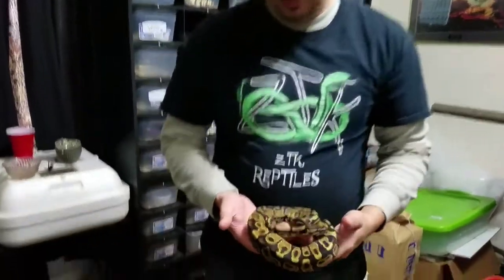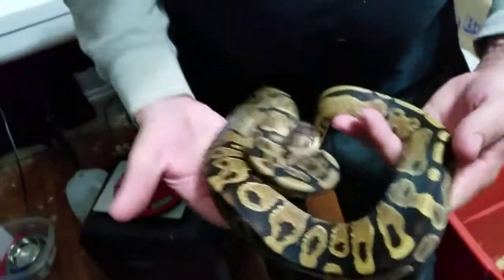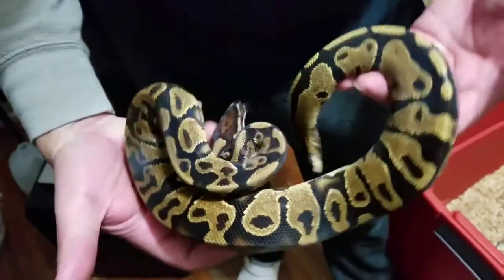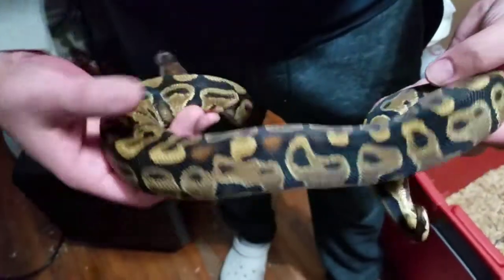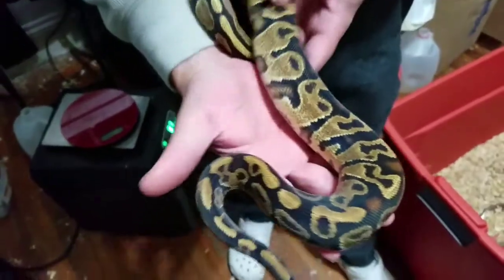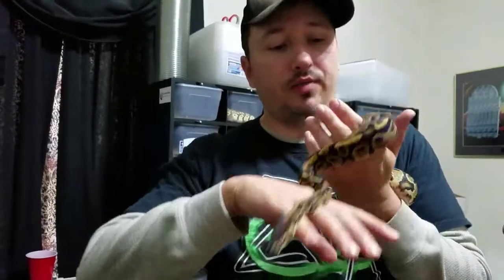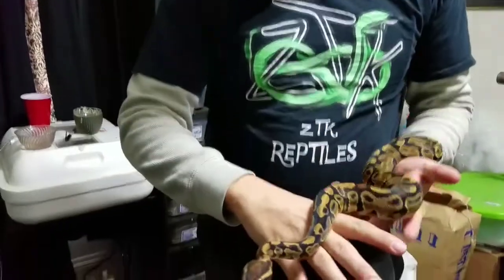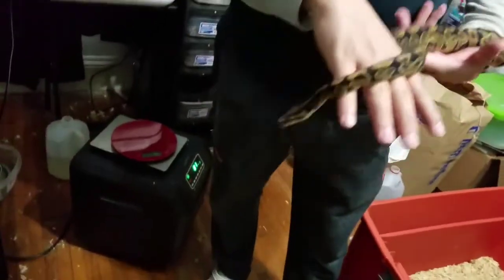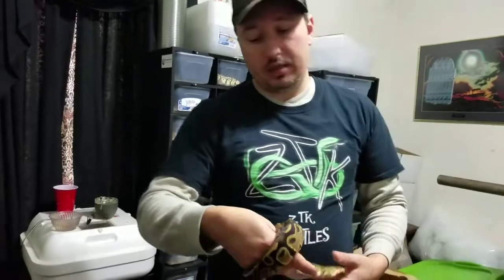All right guys, this is for the USARC auction. This is a yellow belly male — he is absolutely stunning. Look at that. This is not a possible, this is a yellow belly, he is just yellow belly. He is sweet as can be, he eats very well, I've had him for almost a year. He's going with swag — a shirt just like this but white, with the logos on the front and the back, and stickers.